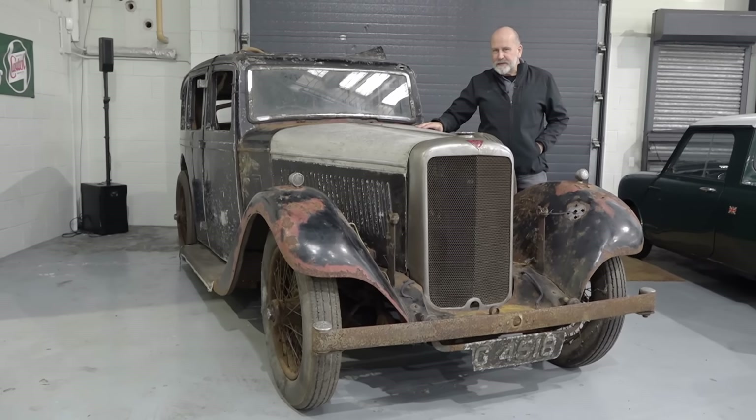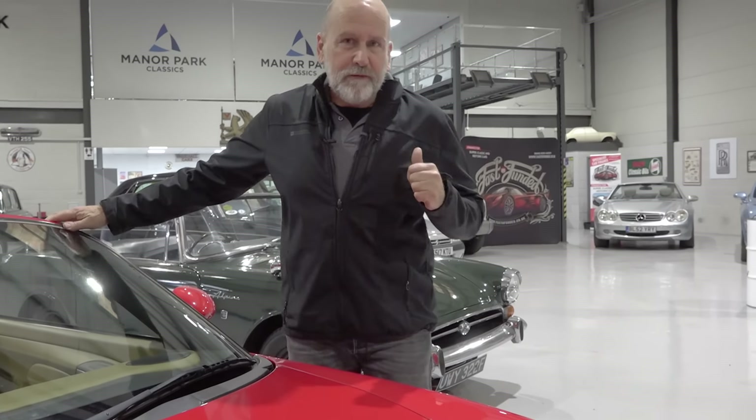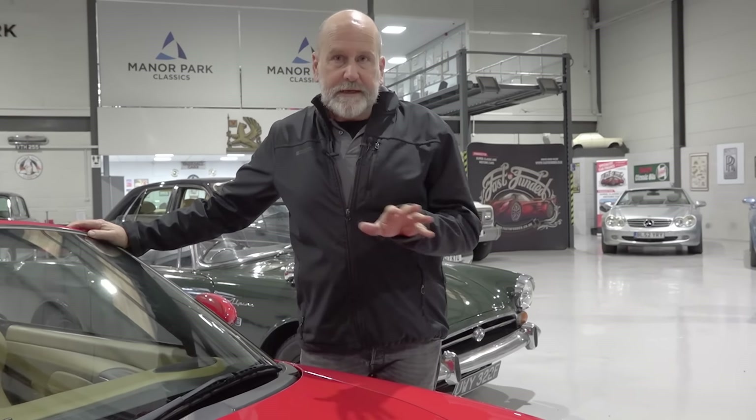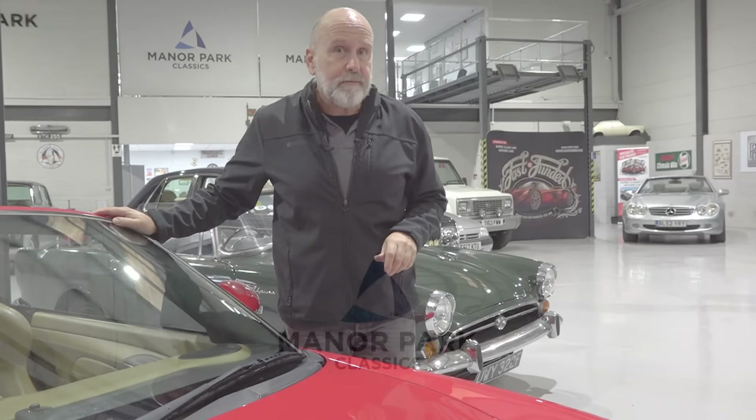So that's all the new arrivals for this week. If you see something that tickles your fancy, give us a ring in the office or have a look at our website, manorparkclassics.com, where there are lots of details, more pictures and videos. We look forward to seeing you at the next auction on the 13th of April.